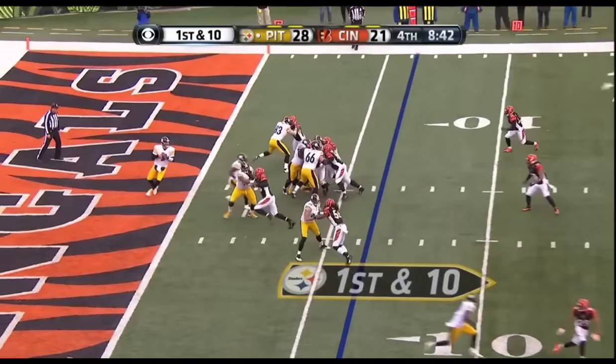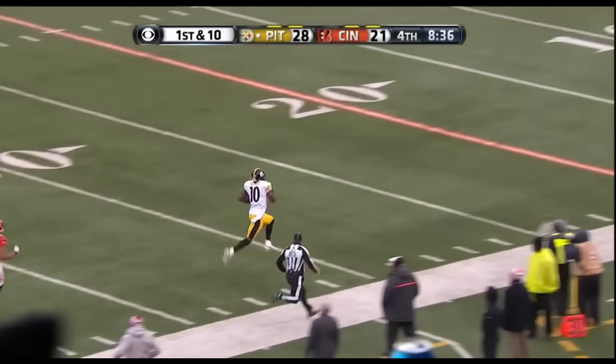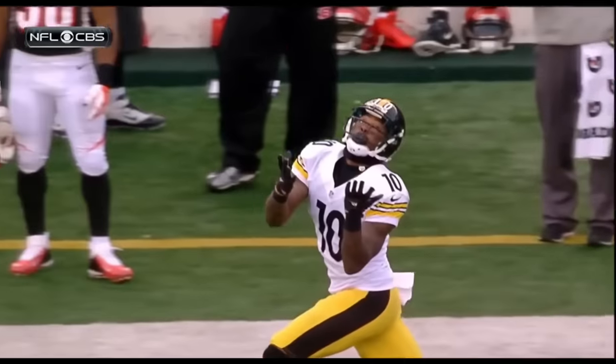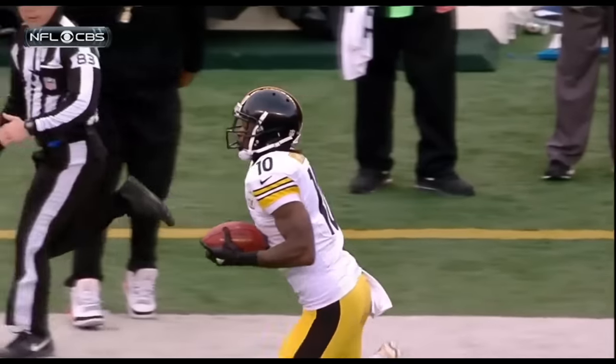Field for Pittsburgh — take the handoff, Roethlisberger throws rainbow delivery, over-the-shoulder grab — Bryant. Goodbye. Martavis Bryant flipping the scoreboard. Over 4,000 yards passing now for Ben Roethlisberger this season.